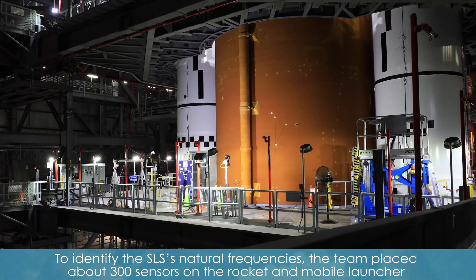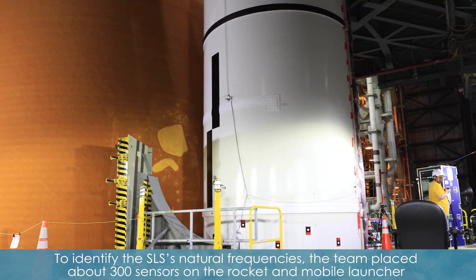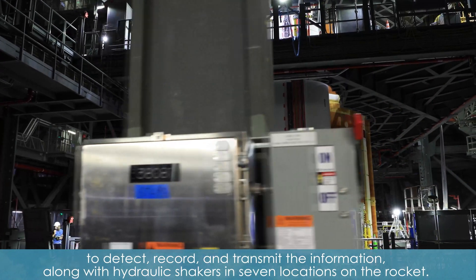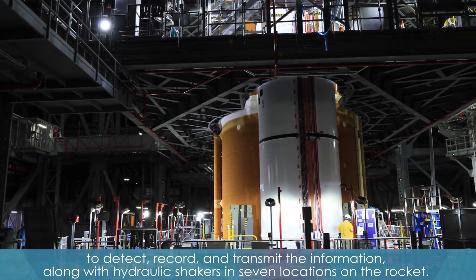To identify the SLS's natural frequencies, the team placed about 300 sensors on the rocket and mobile launcher to detect, record, and transmit the information, along with hydraulic shakers in seven locations on the rocket.